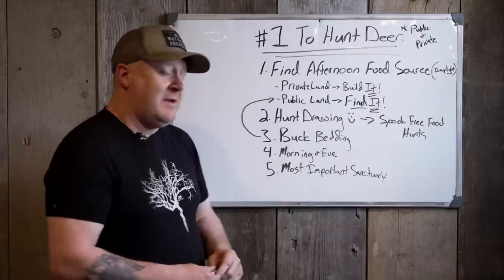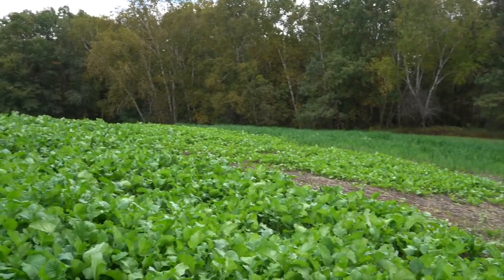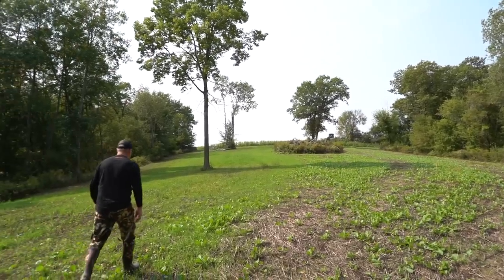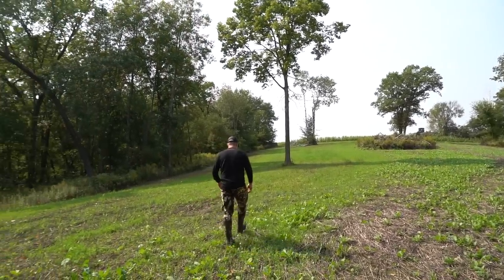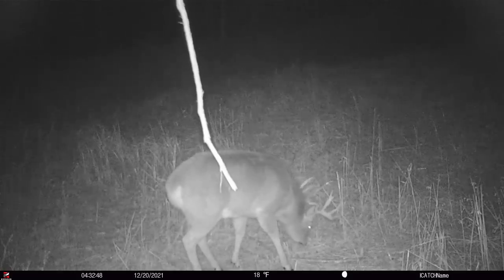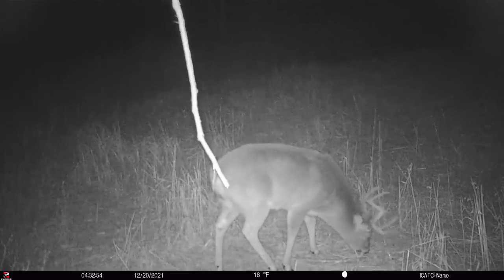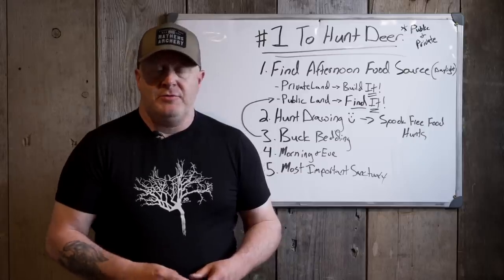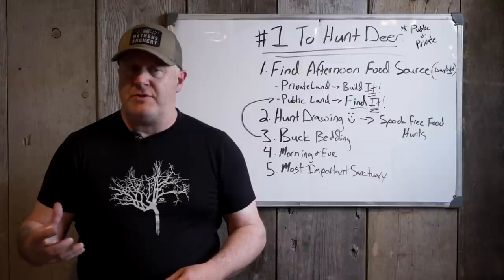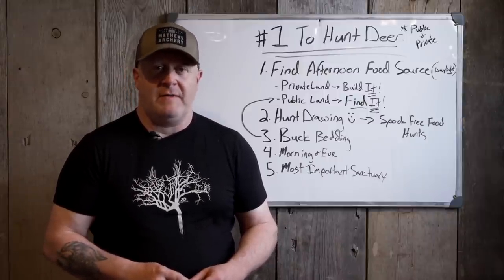Once you have that afternoon food source and you're not spooking it, then you know where the bucks bed. If they're feeding during daylight on a quality food source that's lasting at that moment, they're going to be within a half mile. Typically in most parcels — big open public land maybe a half mile, and on private land they'll usually be within two to four hundred yards of that location. Once you find that, it's pretty easy to look at the most diverse area that's not being spooked — a fairly remote location where people aren't disturbing — and that's where that buck will be.